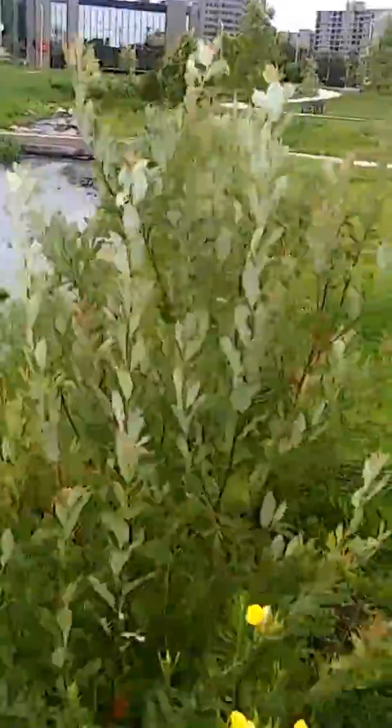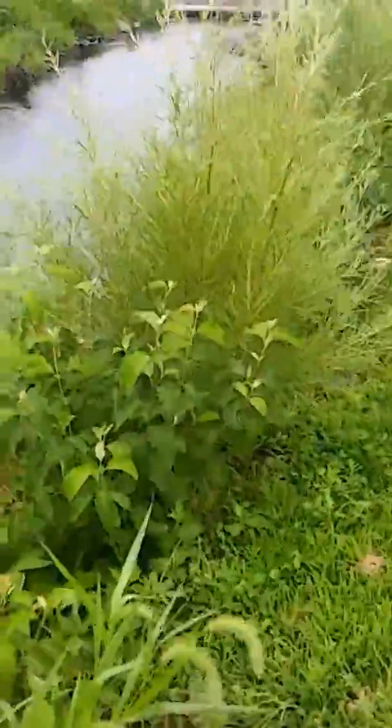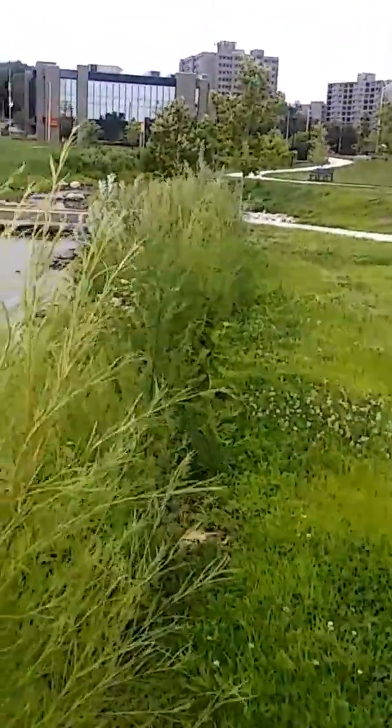Just showing you some of the beautiful foliage we have here. And I think I'm running out of time.